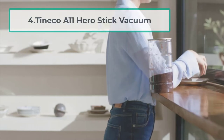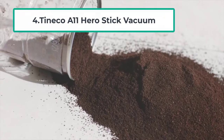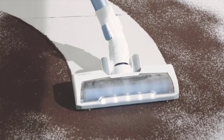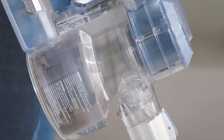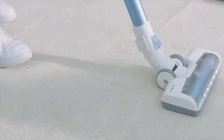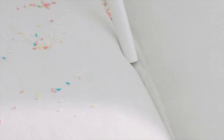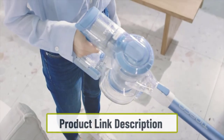At number four: the Tineco A11 Hero stick vacuum. One of the most inconvenient things about cordless stick vacuums is that they do not last very long before needing to be charged — nearly all cordless stick vacuums last only 30 minutes at best. Fortunately, the Tineco Hero lasts a lot longer; you will be able to use it for up to 50 minutes before needing to charge.